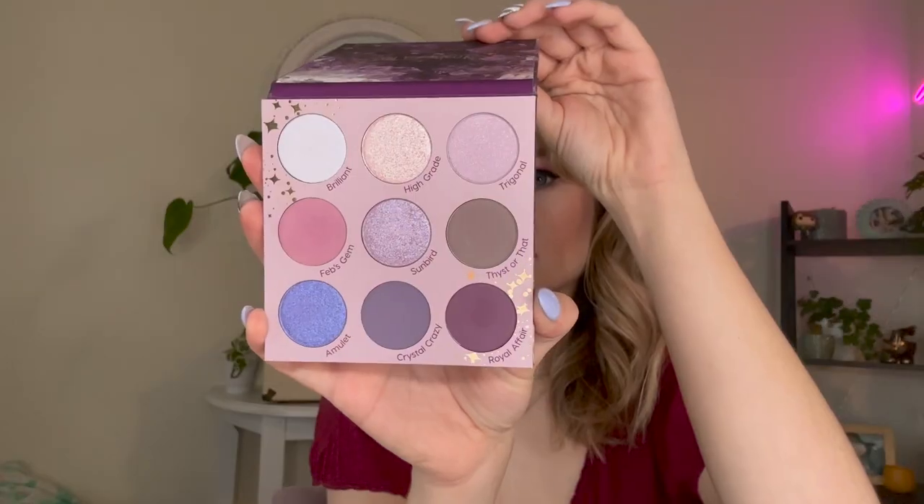At number 32, we have the ColourPop All Amethyst palette, which came out at the beginning of the year. The color story is really pretty — it reminds me of the Jeffree Star Bloodlust palette but nailed the color story a bit more. However, the quality wasn't superb. The shimmers take glitter glue and lots of building up to get the opacity I want, and I still feel like I have to reach into other purple palettes for the punch or shimmer I want. It's more a matter of quality and how much I've reached for it.